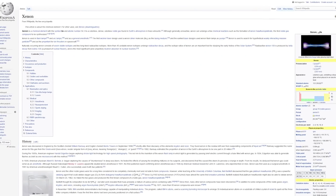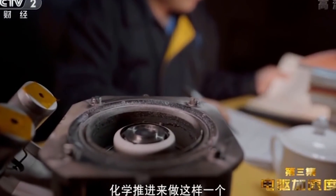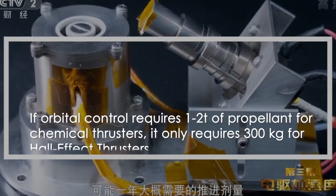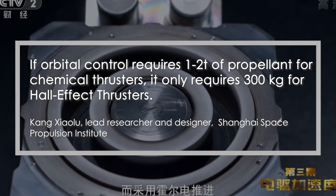Beyond electrical power, ion thrusters also use inert gas, generally xenon, which is obviously a non-renewable source in space. But thanks to the significantly higher specific impulse — meaning efficiency — of these ion thrusters compared to chemical thrusters, a refuel in xenon probably takes place much less often.